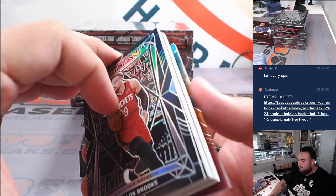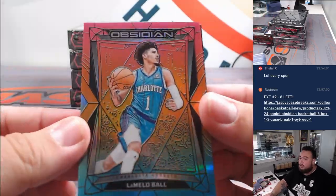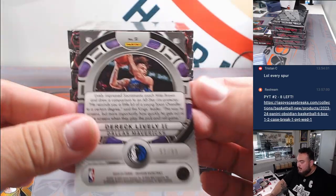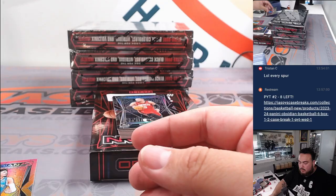We got a Neon Flood — LaMelo Ball! Brian with the Hornets. There you go, man, for your Hornets. And a Derek Lively to 99. That's going to Dallas — Brian as well.